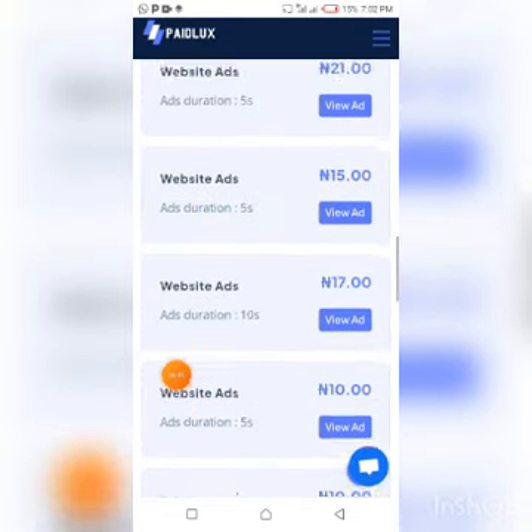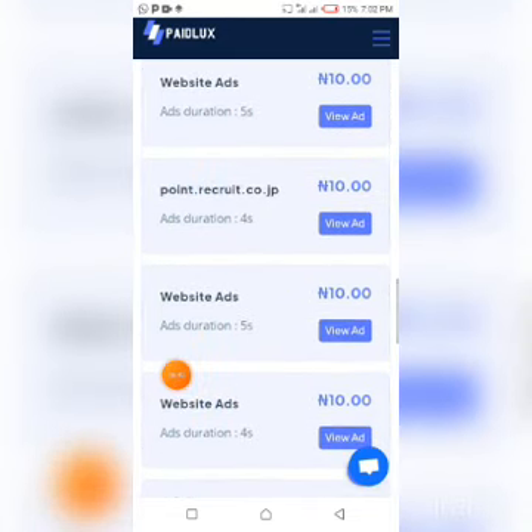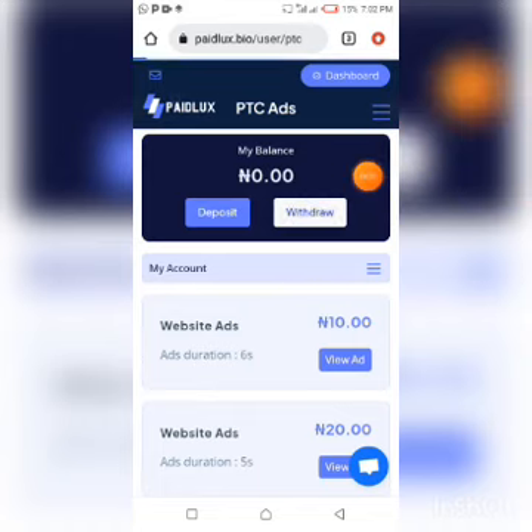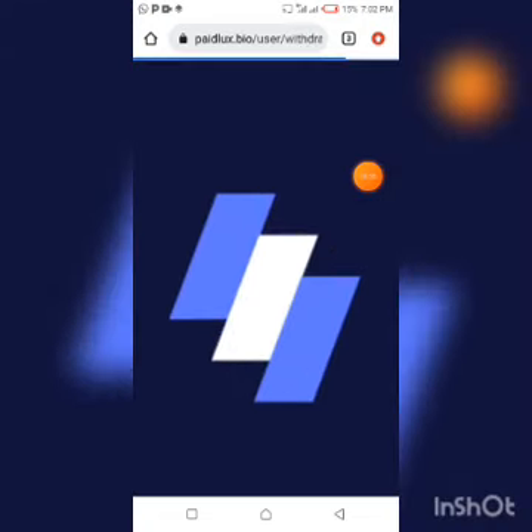You just come here and view your ads, and that's it. Once you accumulate up to the withdrawal threshold of 200 naira, you can click on Withdrawal to proceed with the withdrawal process and receive your money. I hope this is clear — Paid Locks is a paid-to-click website.